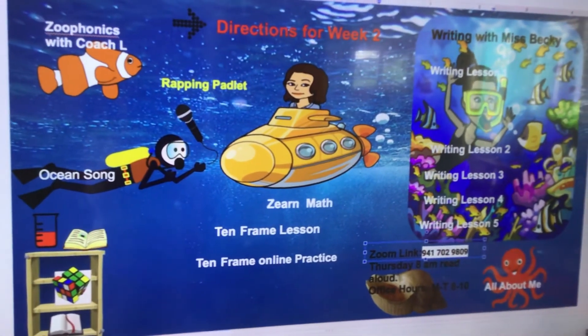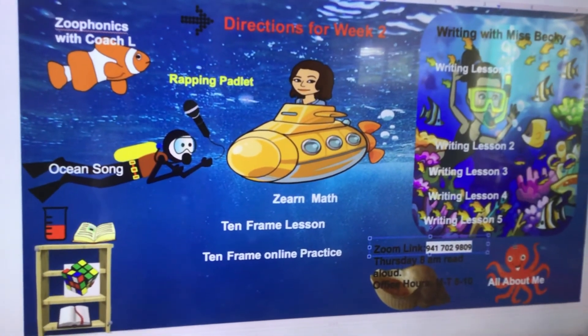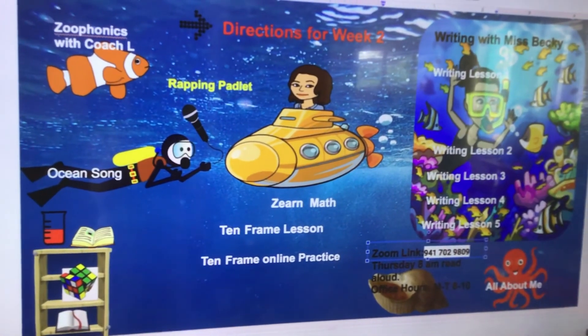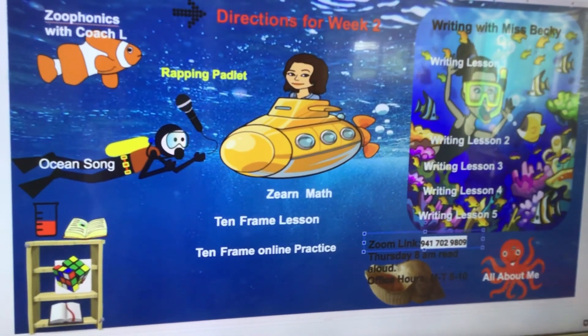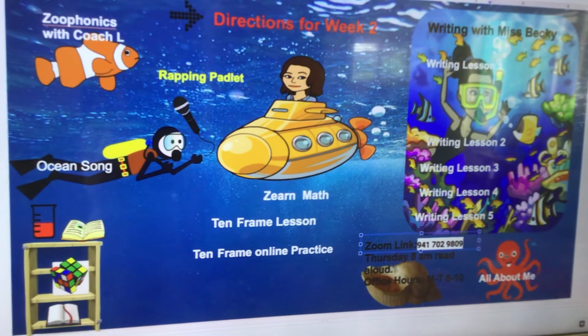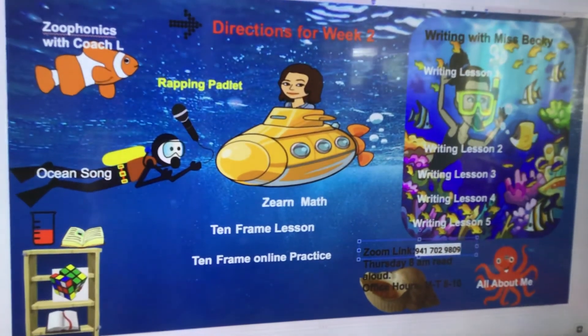All right, so we had a really successful week one considering we're doing this all digitally. We had a lot of fun, and I love all your posts. Keep the good work up, and I am going to post week two and we will get started on that. Can't wait to see all your work. Thanks, guys. Bye.